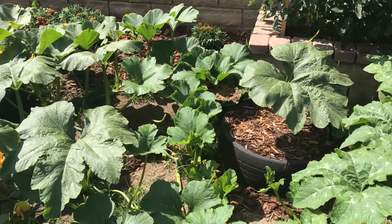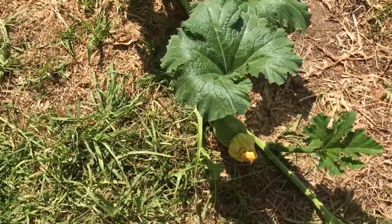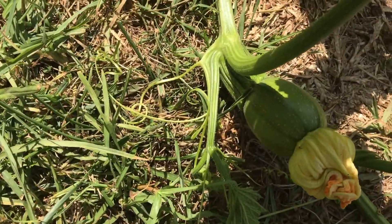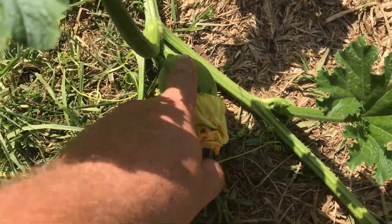That's the Connecticut field — see it's working its way over here. There's one here that I don't know what it got pollinated with, so I'm probably going to have to remember that.